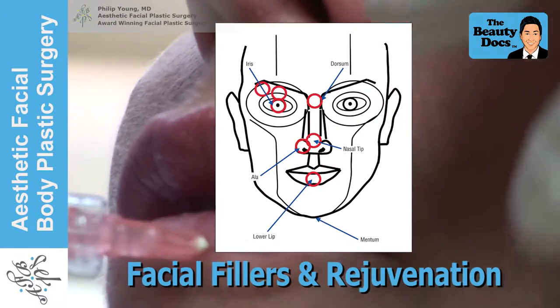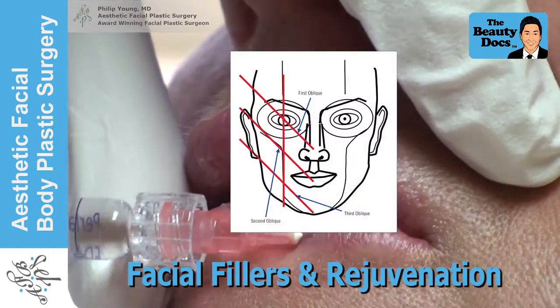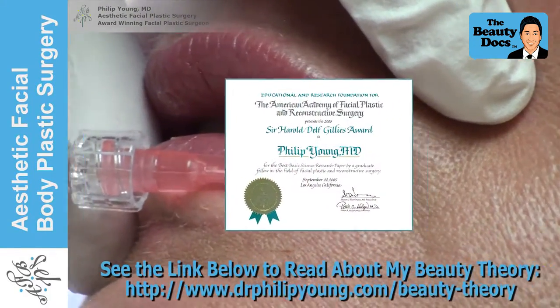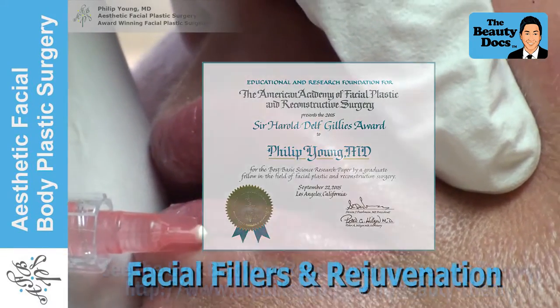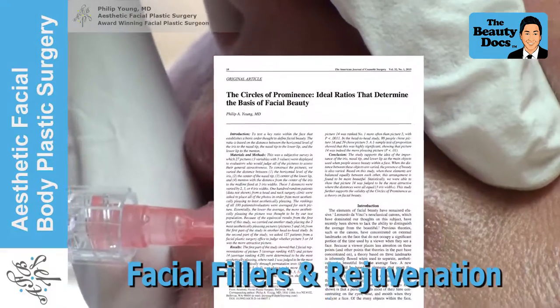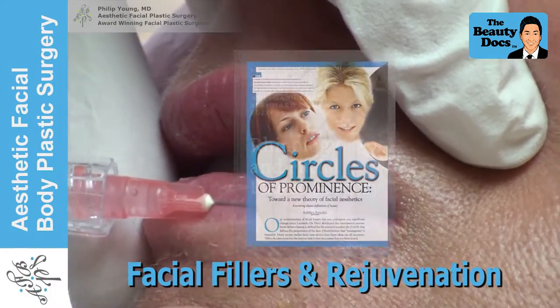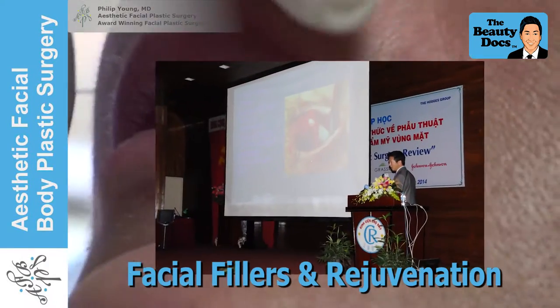First I'd like to talk about my award winning theory on facial beauty. Knowing what makes a face beautiful plays a vital part in getting the best results. My theory received the Sir Harold Duff Gillies Award from the American Academy of Facial Plastics and Reconstructive Surgery. It has been published in three peer reviewed journal articles, featured in plastic surgery textbooks and magazines, and I've lectured about it around the United States and in other countries.